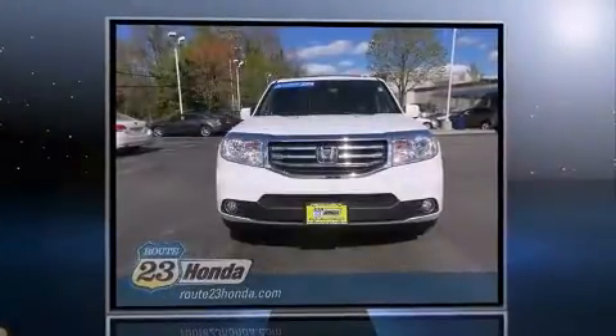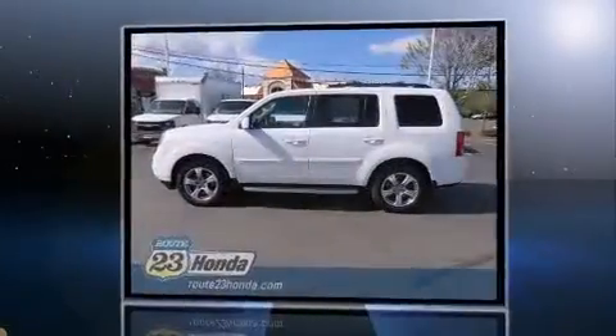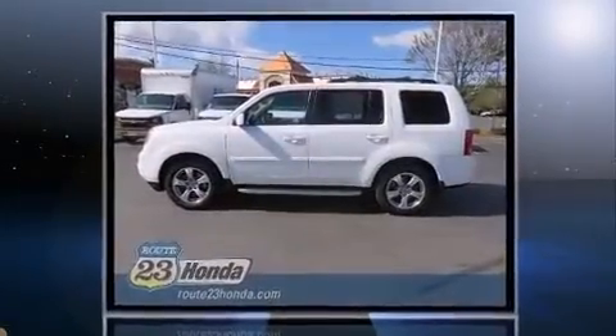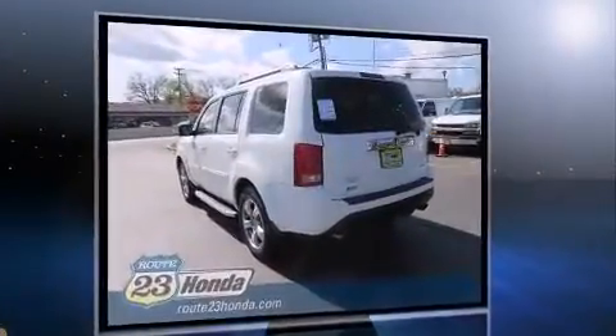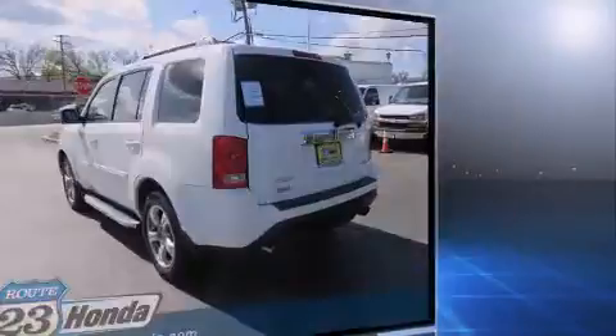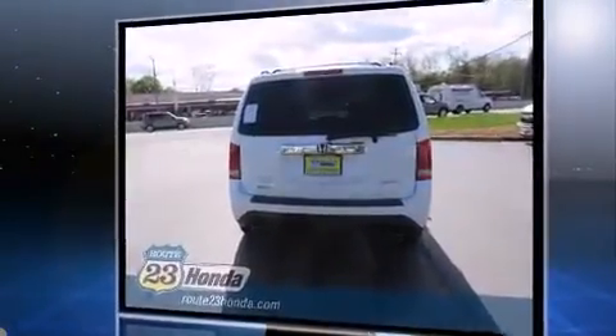Introducing the 2014 Honda Pilot with fewer than 25,000 miles on the odometer. This four-door sport utility vehicle prioritizes comfort, safety, and convenience. A 3.5-liter V6 engine pairs with a sophisticated five-speed automatic transmission, providing a smooth and predictable driving experience.